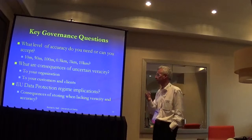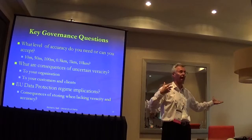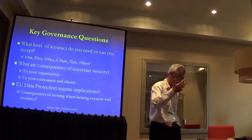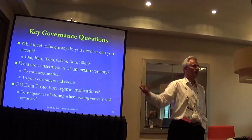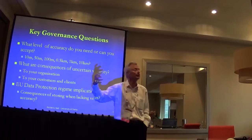Think carefully about what you want to do and about the consequences of uncertainty in the veracity of your data — reputational and legal risks to your organisation. What about your customers? If you're advertising that you're just around the corner and you manifestly aren't, they're going to lose trust, treat your adverts as spam rather than useful, and that comes back to reputational risk.